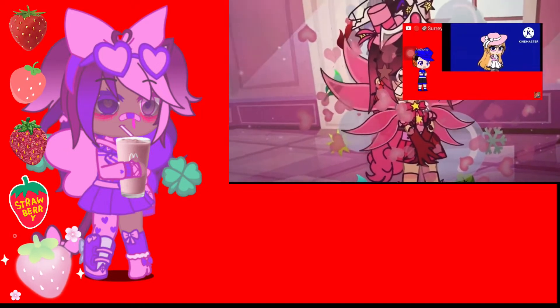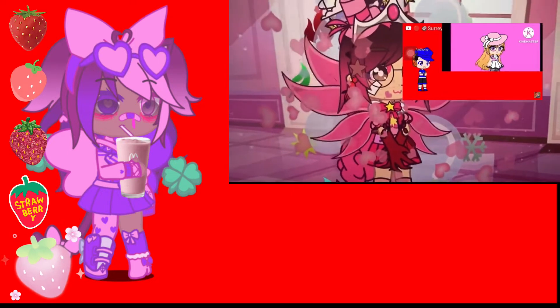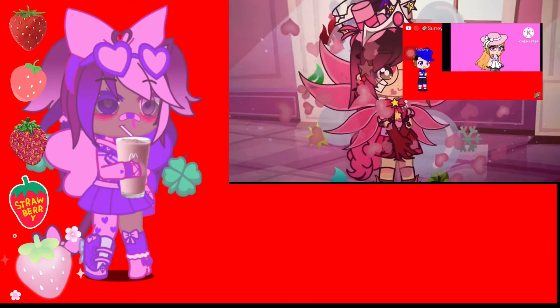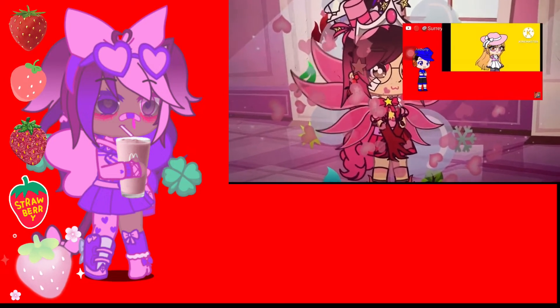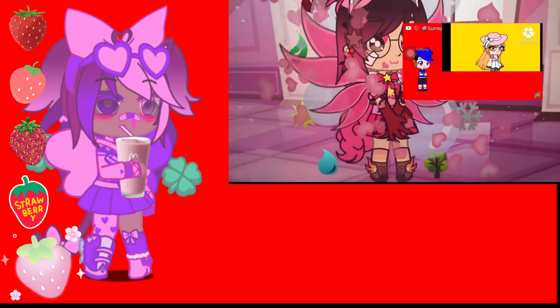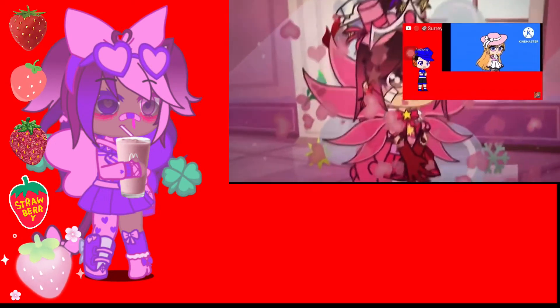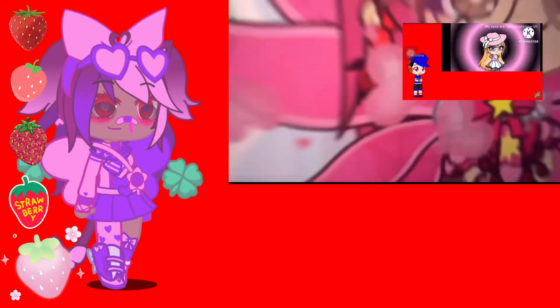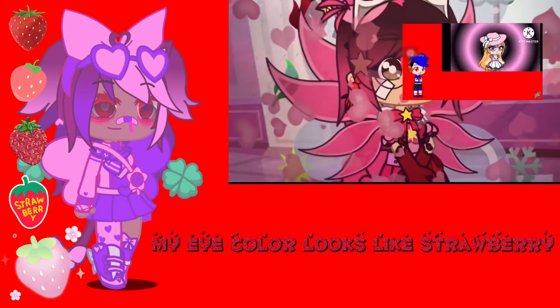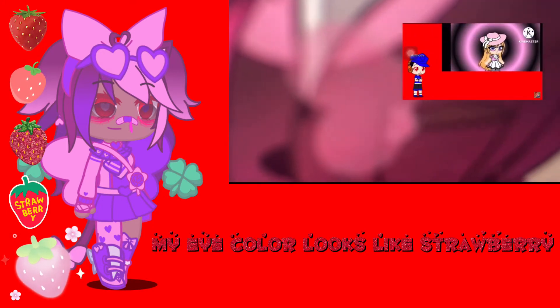If your birthday's in September, your eye color will change to deep blue. If your birthday's in October, your eye color will change to pink. If your birthday's in November, your eye color will change to yellow. And if your birthday's in December, your eye color will change to blue. And here's the final results — so here you go for your final results, this will be your eye color for your next 10 videos you guys post.